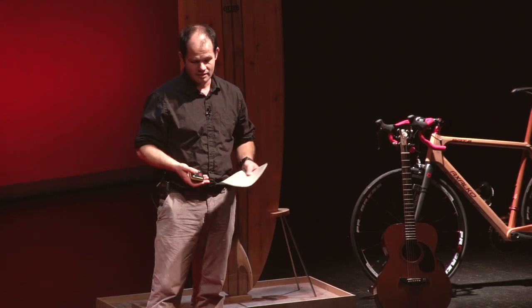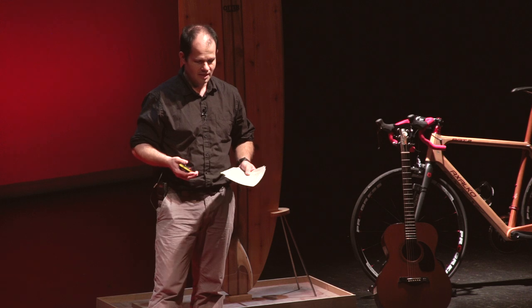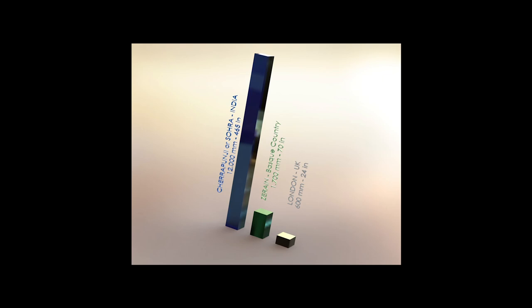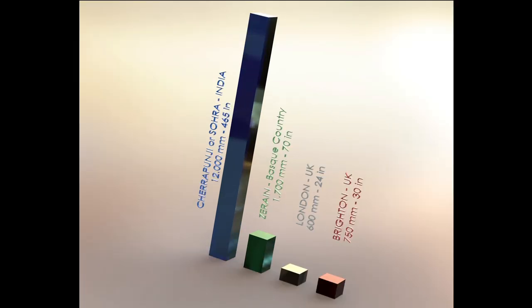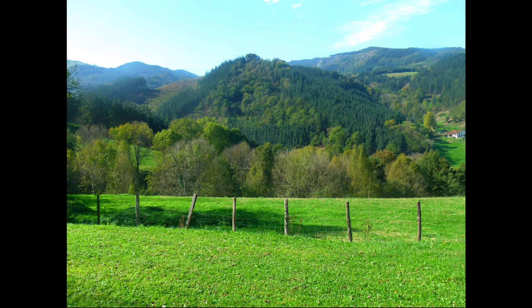Cherrapunji is more than 8,000 kilometers from the Basque country, and it has an average rainfall of 12,000 millimeters, compared to the 1,700 millimeters we have in the Basque country. To put that in perspective, London has an average of 600 millimeters and Brighton about 750 millimeters. I come from the Basque country — I don't feel Spanish at all. You might have thought it was a dry place, but it's not. This is a picture taken from in front of my house a couple of weeks ago.